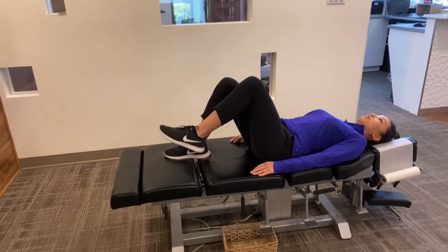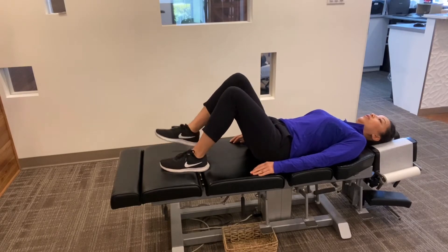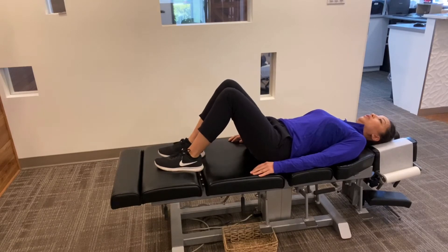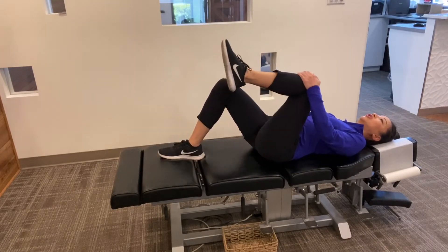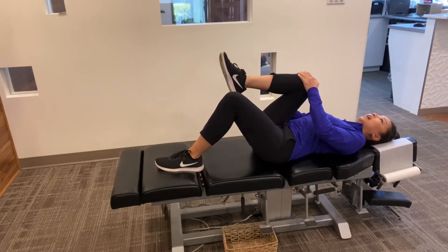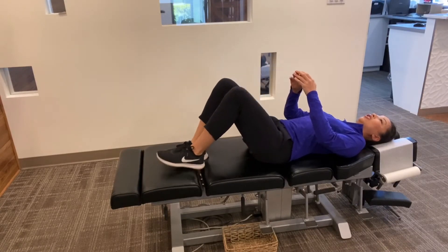If that just means picking up one foot and then the other foot and doing that for a period of time, that gets the pelvis really moving. If you can bring your knees to your chest, you can do that too — that moves the pelvis and your low back in a larger range of motion.